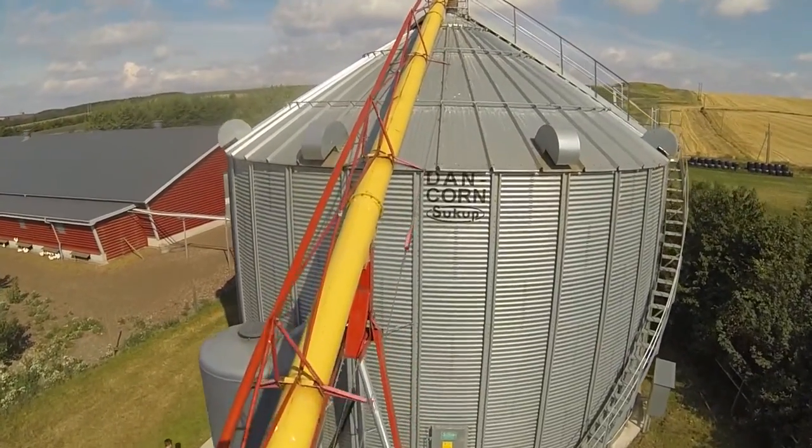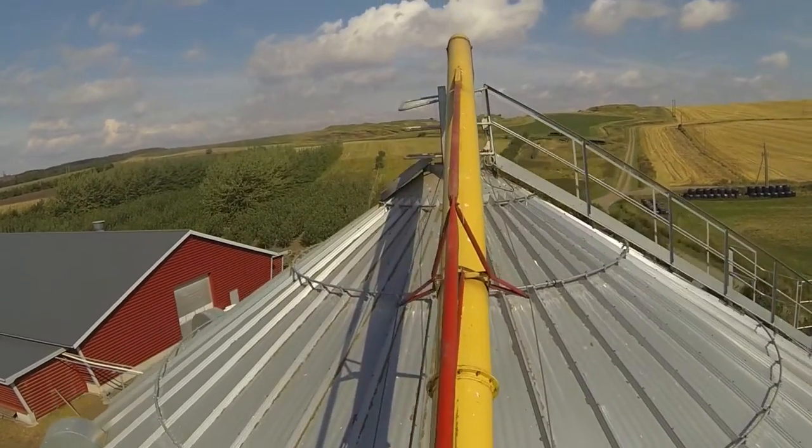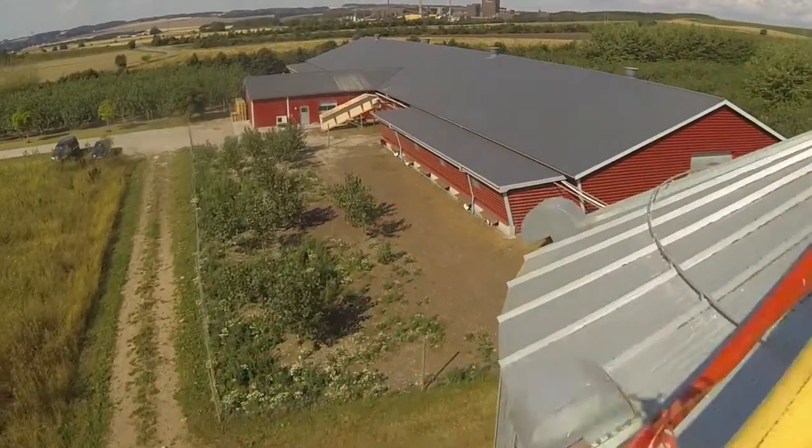We want to offer fresh eggs, and the grain must be transported to the chickens and the eggs to the consumers as sustainably as possible. The silo is the focal point in order to produce the chicken feed, and the chickens can produce tasty eggs to the consumers.